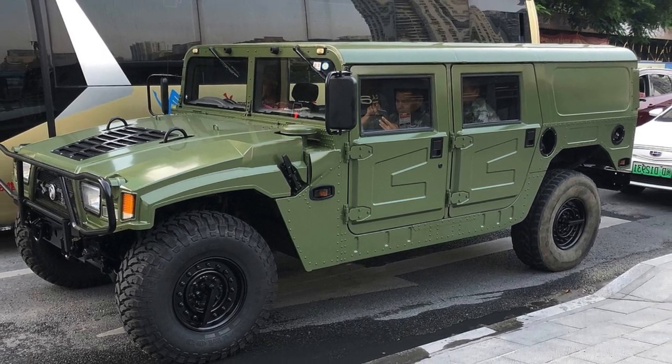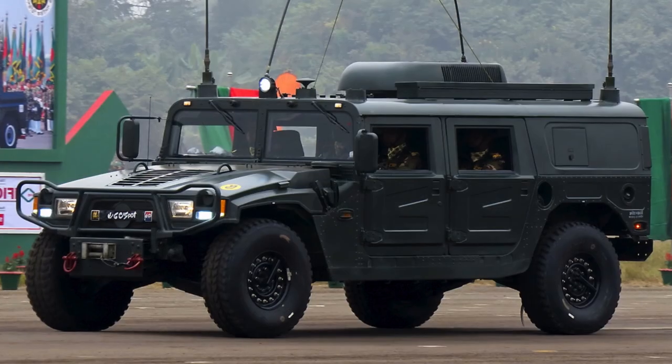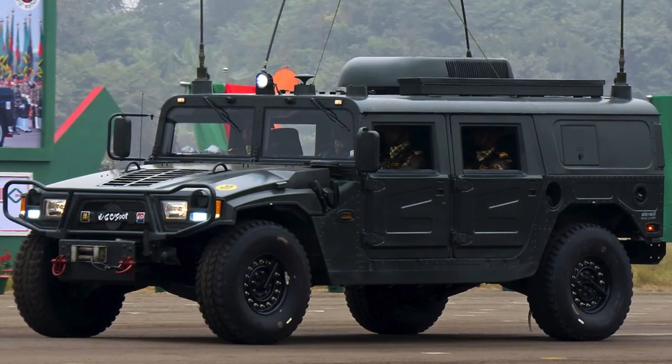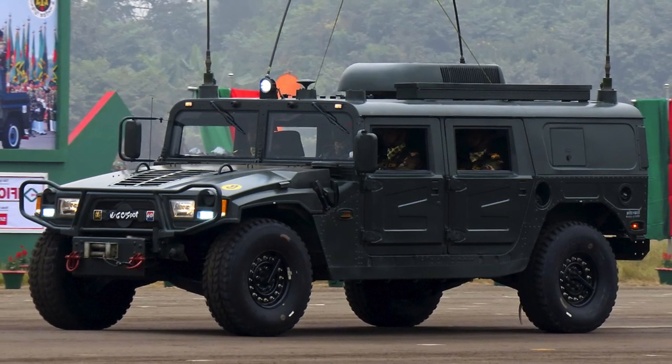The Dongfeng Mengsha CSK-131 is a light-armoured vehicle developed by China's Dongfeng Corporation, a state-owned automobile manufacturer. The vehicle uses a revised base of the previous EQ2060 model, equipped with a new engine and electronics.